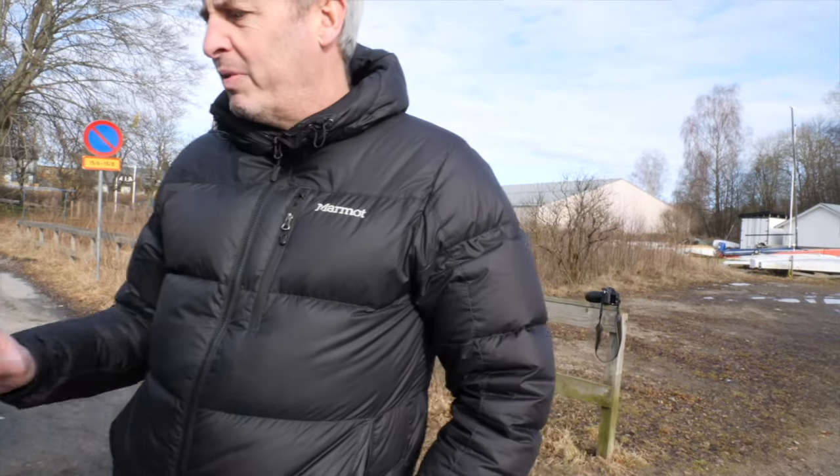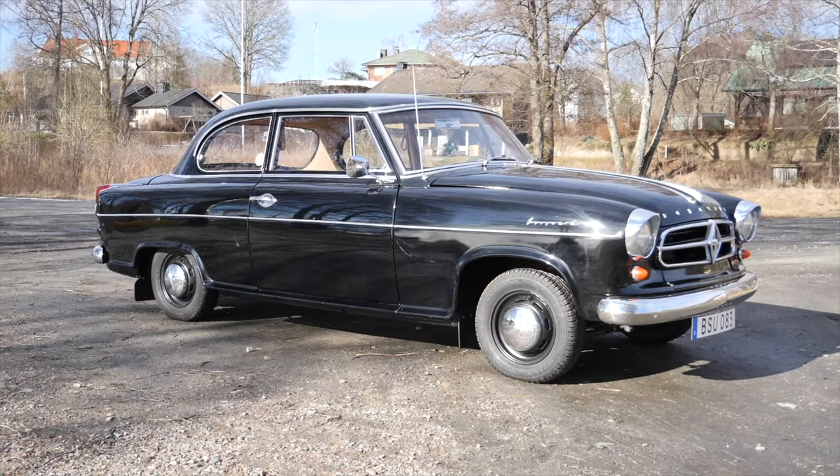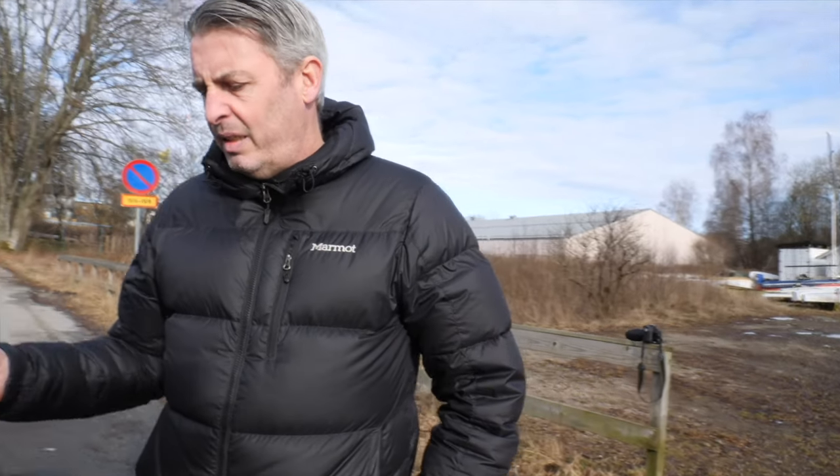Nothing needs to be done to this car, it just needs a good drive. I haven't driven it that much in the last few years so the brakes need a little bit of adjustment, but that's just standard stuff when it's been standing around. There are old grease nipples on these brakes, so you just have to grease them up a bit.